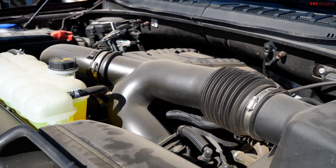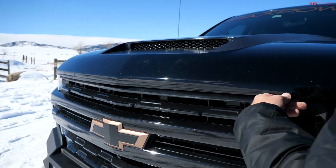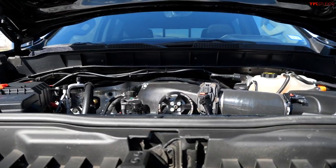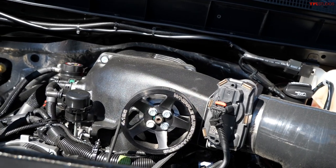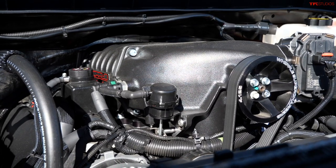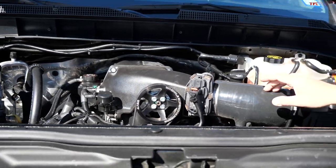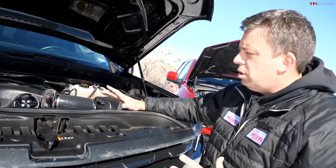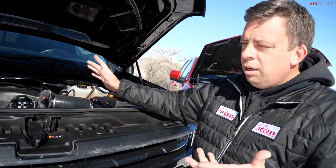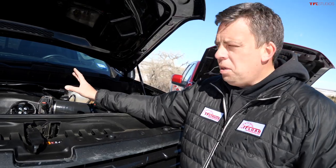Now let's look at this beauty. Generally a Jackal build starts with a 6.2-liter V8, though you could start with a 5.3 if you chose. In this case there's a Whipple supercharger sitting on top of the 6.2-liter V8, which starts at about 420 horsepower. With special tuning, the supercharger, the pulley system, the exhaust, and air intake, PAX Power claims 650 horsepower and 650 pound-feet of torque. This engine is mated to a 10-speed automatic transmission.